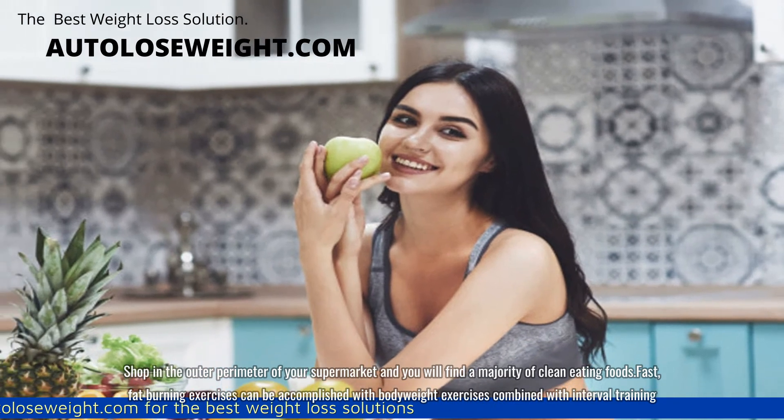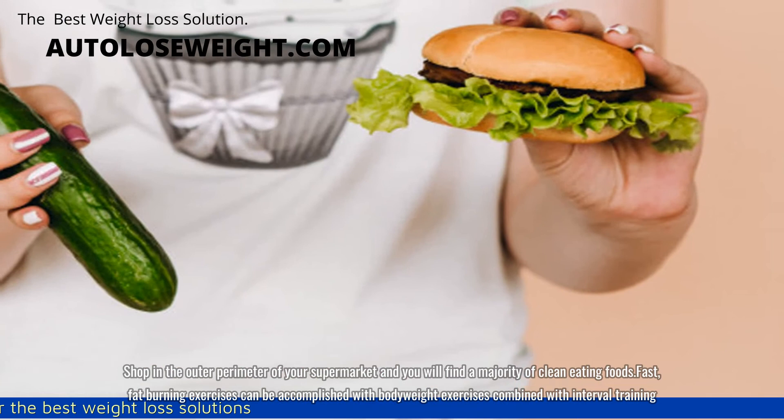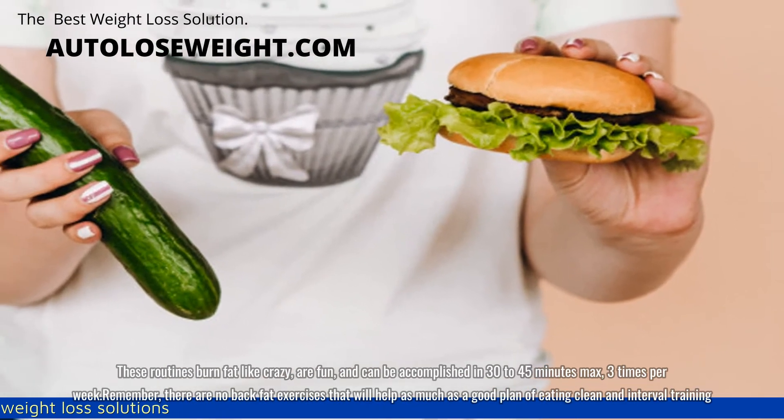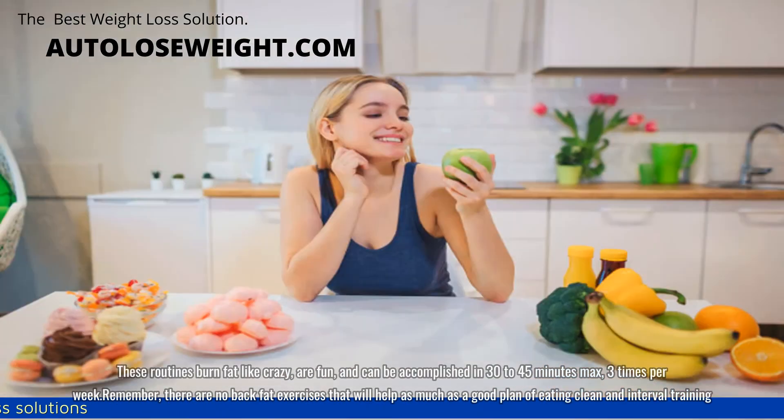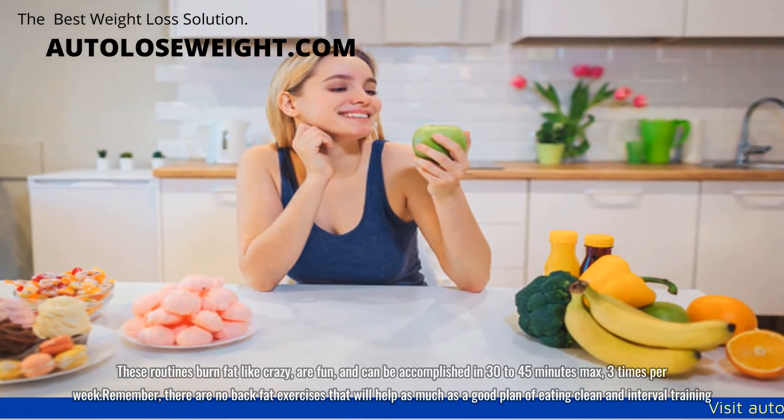Fast, fat-burning exercises can be accomplished with body weight exercises combined with interval training. These routines burn fat like crazy, are fun, and can be accomplished in 30 to 45 minutes max, 3 times per week.